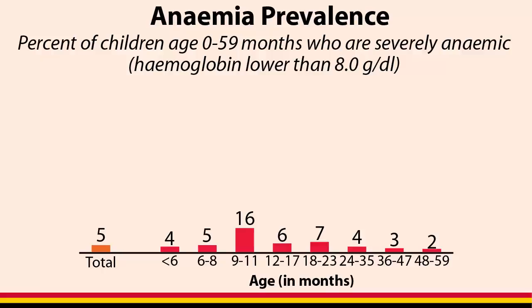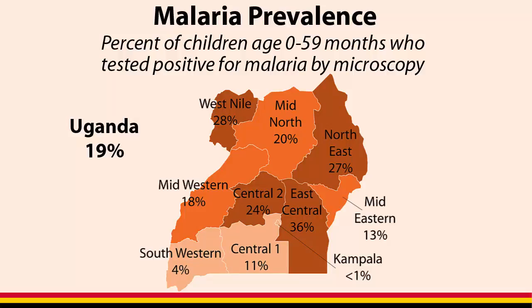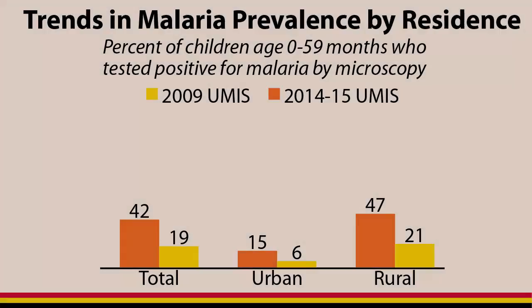Prevalence of severe anemia is highest among children aged 9 to 11 months at 16%. In Uganda, 19% of children aged 0 to 59 months tested positive for malaria by microscopy. Malaria prevalence varies greatly by region. Malaria prevalence is highest in East Central Region at 36% and lowest in Kampala at less than 1%. Malaria prevalence has decreased from 42% in 2009 to 19% in 2014-15.